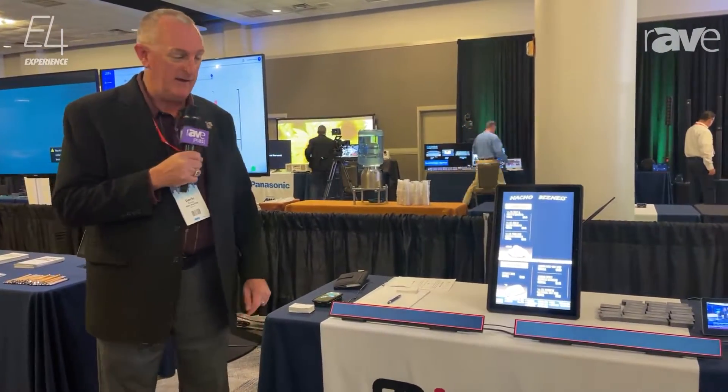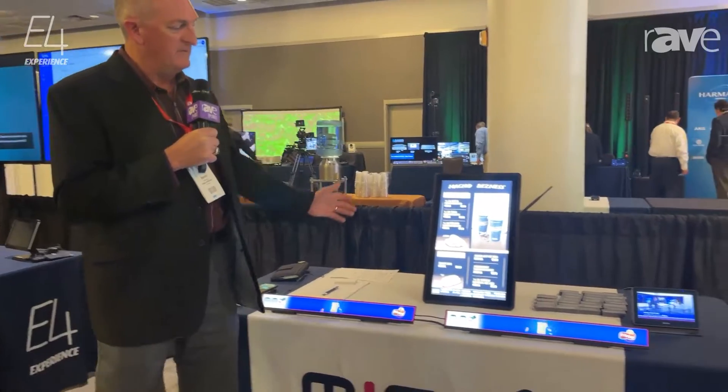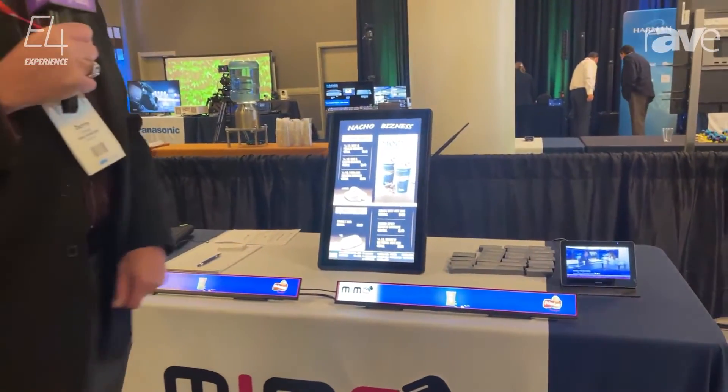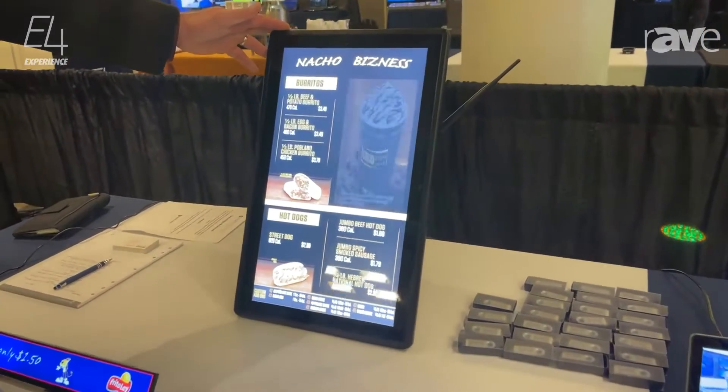Good morning everyone. My name is Darren Kimsey. I work with MIMO Monitors and I am here at the E4 show, showing off some of our products. Some is still lost in transit, but what we are going to show off today is our outdoor displays.